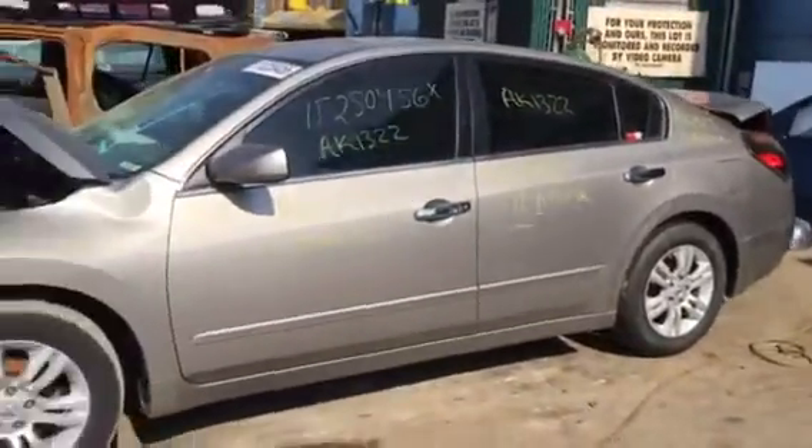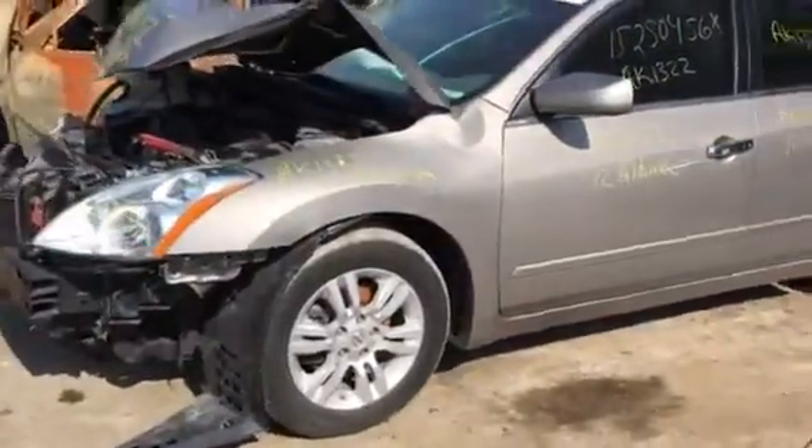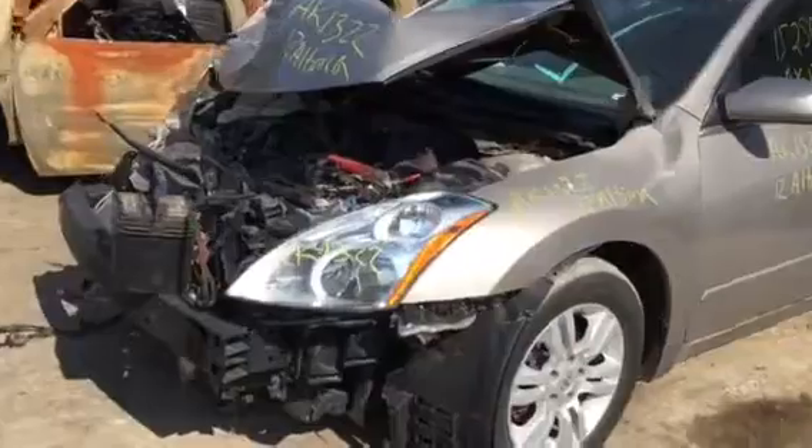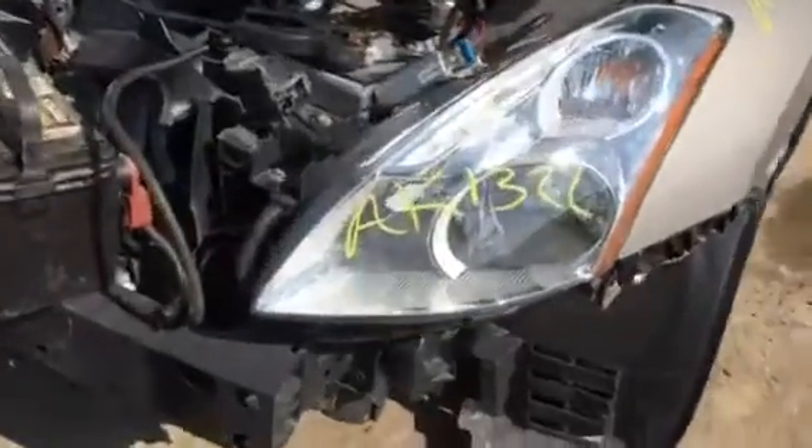The door made it. The door mirror is good. The wheels are aluminum. The driver's side tail light looks like it actually made it.